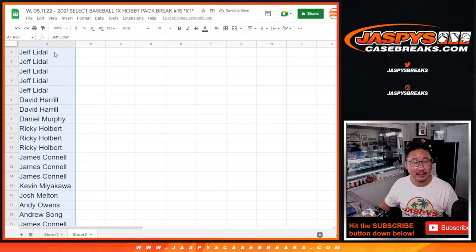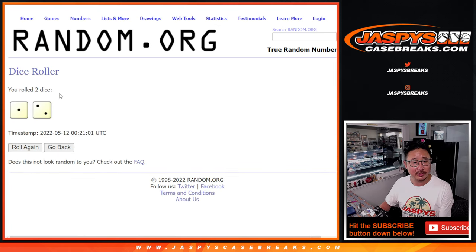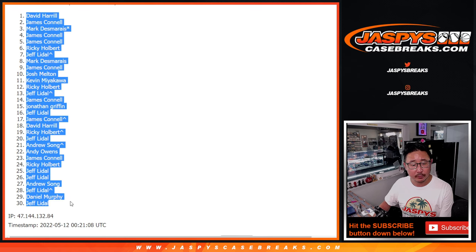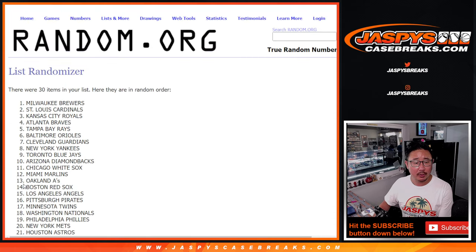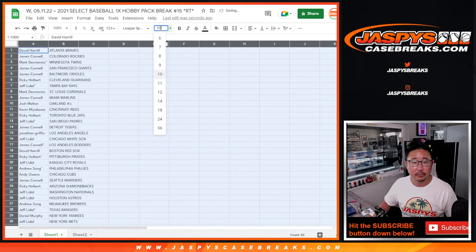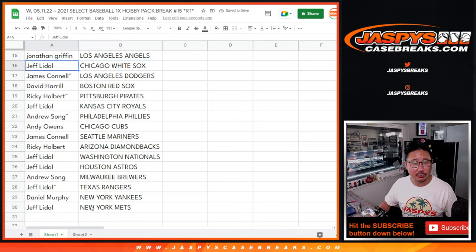So now let's do the pack break itself. Let's gather your names again. There are 30 names to match up with the 30 teams. Let's randomize both of those lists three times — one and two, and three. Three times for the teams as well. There's the first half of the list right here and the second half of the list right over here.